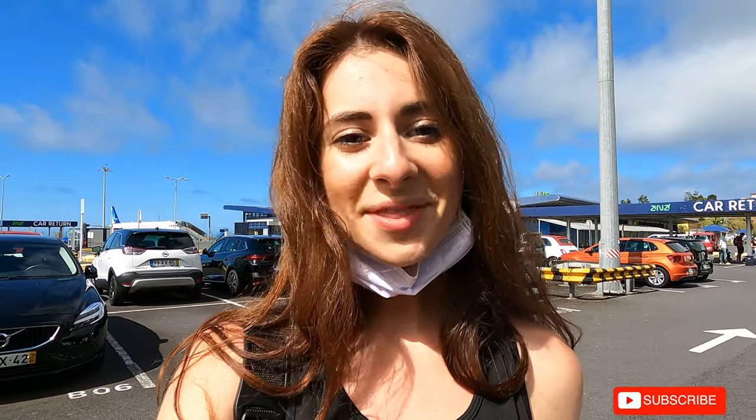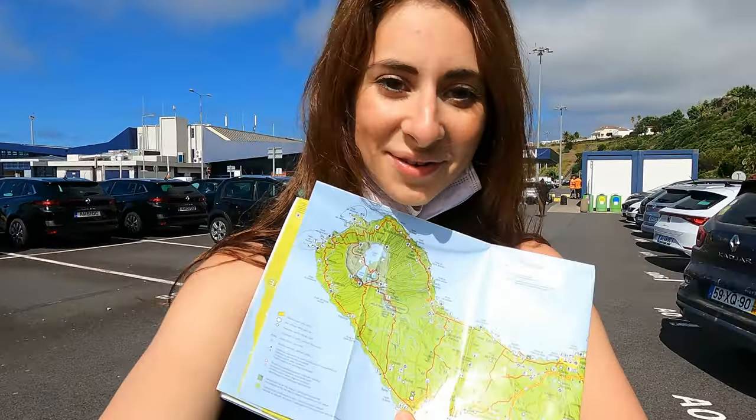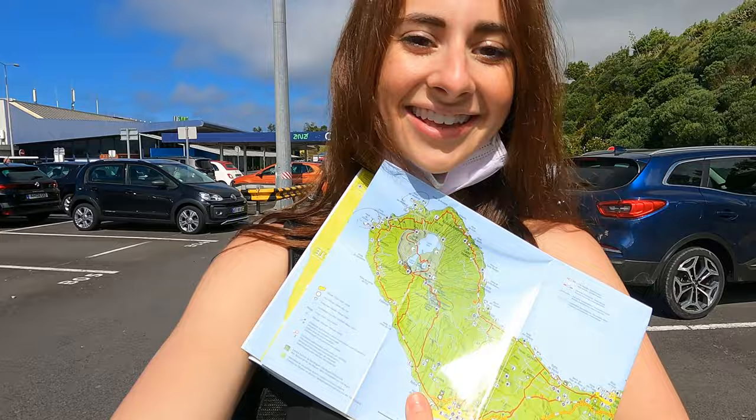It is our second day here in the Azores and we have a really cool adventure planned today. We're heading to Sete Cidades which has some amazing views, so stay tuned. We picked up our rental car — the people there were the most amazing. They gave us a map of all the great places to go in São Miguel, so we're going to take their advice and start right now.